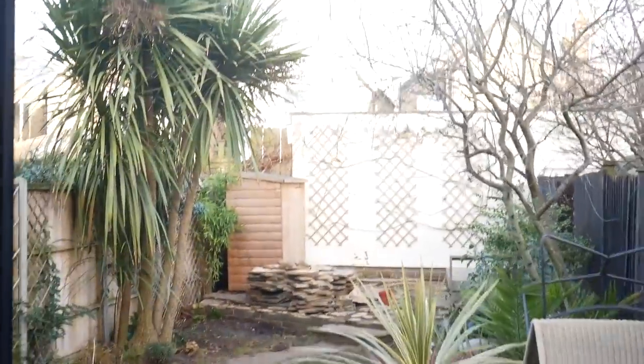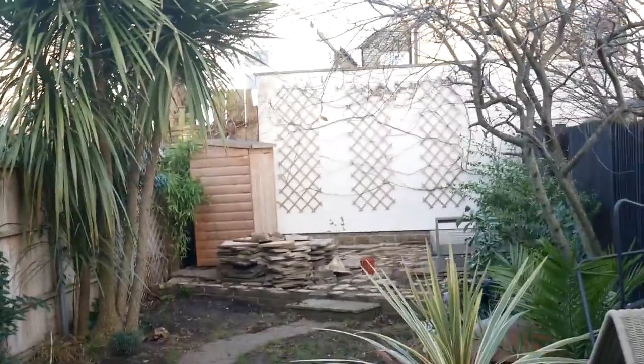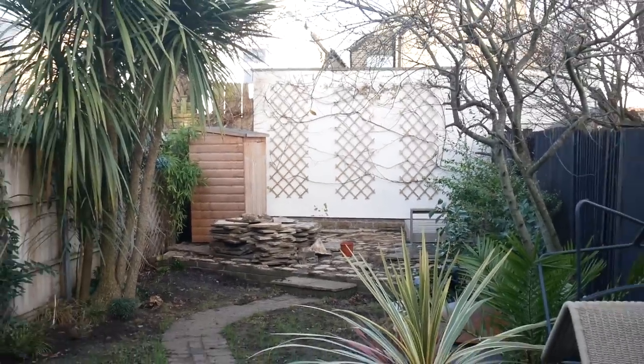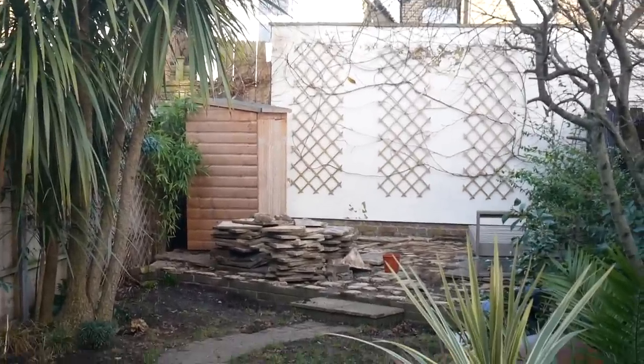Freddy spent the weekend pulling up the patio slabs just to have a look under them, and the guys are about to arrive and dig all of this up.